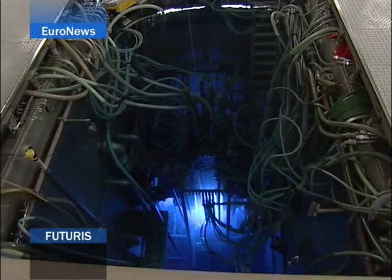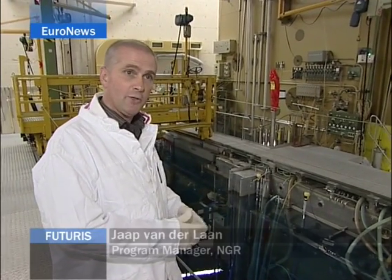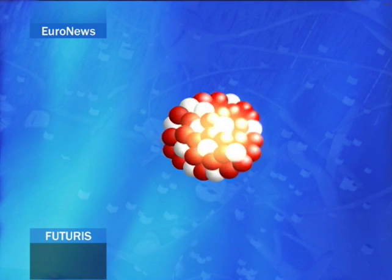What you see down there is our major working horse, which is called the High Flux Reactor. So downstairs there is fuel producing 45 megawatts of power. In nuclear fission, atoms are split apart to form smaller atoms, releasing energy.